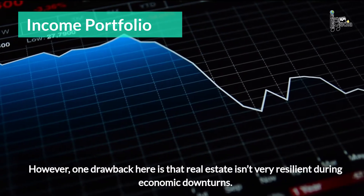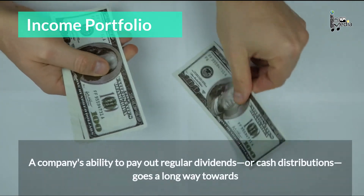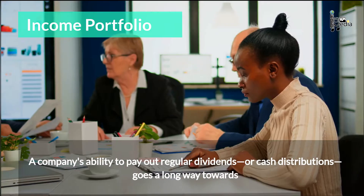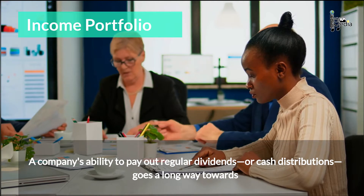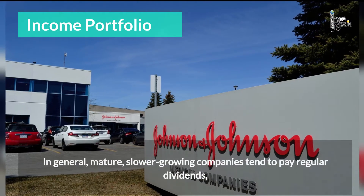However, one drawback here is that real estate isn't very resilient during economic downturns. A company's ability to pay out regular dividends, or cash distributions, goes a long way towards communicating its fundamental strength and sustainability to shareholders.